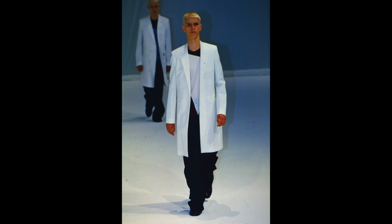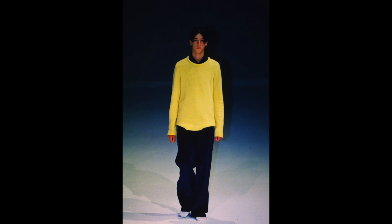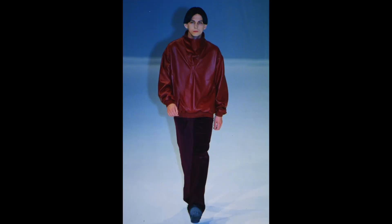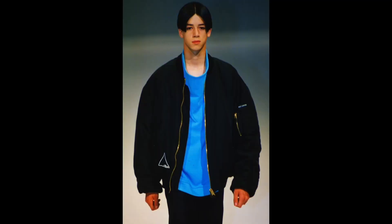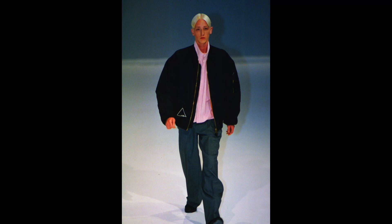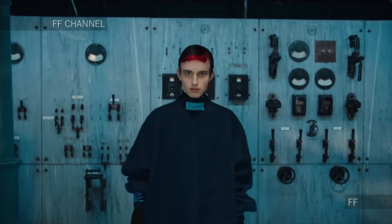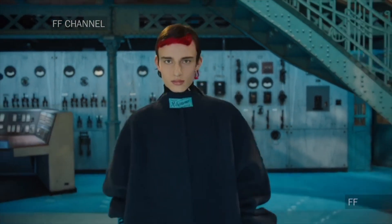If you've followed Raf for a significant amount of time, you'd know that one of his most highly acclaimed collections was his Summa Cum Laude collection from Spring-Summer 2000. Raf, David Sims — a British photographer — and hairstylist Guido Palau, whom he still works with, collaborated on this show in their respective fields. Models were straight-cast backstage, Guido went to work dyeing and styling their hair, and Sims photographed it all. They later released a book named Isolated Heroes depicting the models and their incredible hairstyles. There are references to these very severe and stylized haircuts and colors throughout this collection.